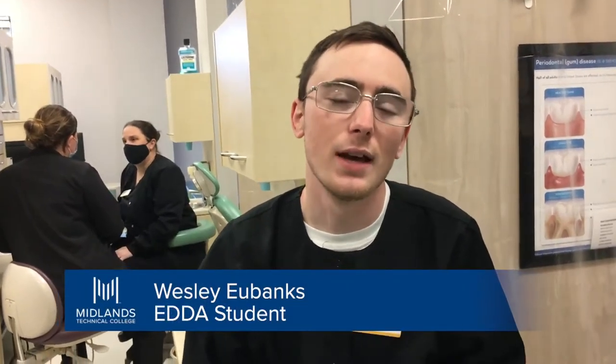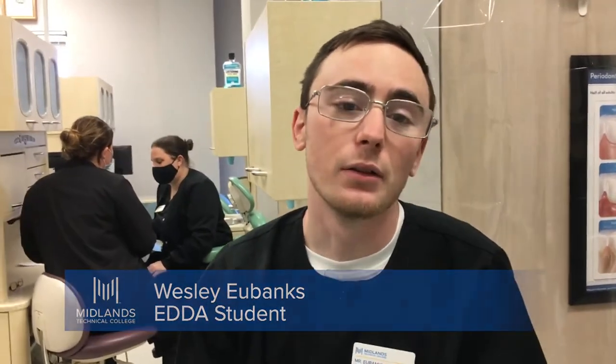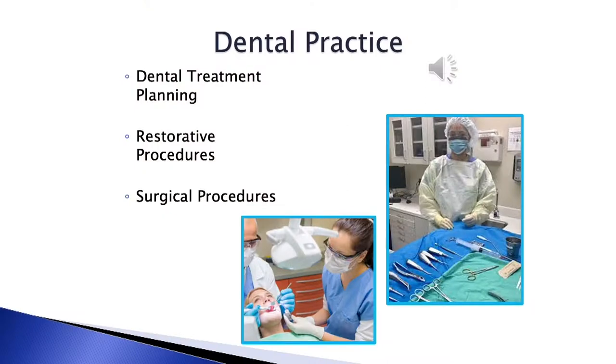My name is Wesley Eubanks. I'm a student here at Midlands Technical College in the Dental Assisting Program. The Dental Assisting Program here at Midlands Tech has prepared me and made me feel more confident being a dental assistant. A dental assistant works with the dentist during treatment planning and a variety of restorative and surgical procedures. The dental assistant is often called the dentist's right hand.